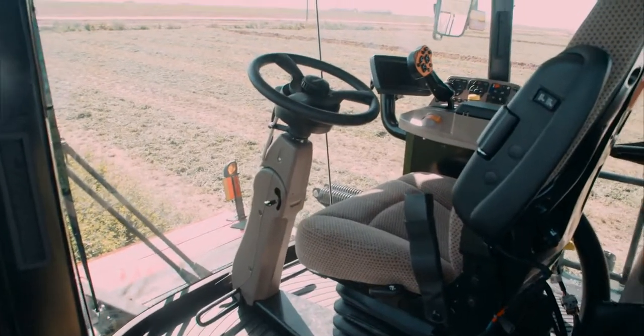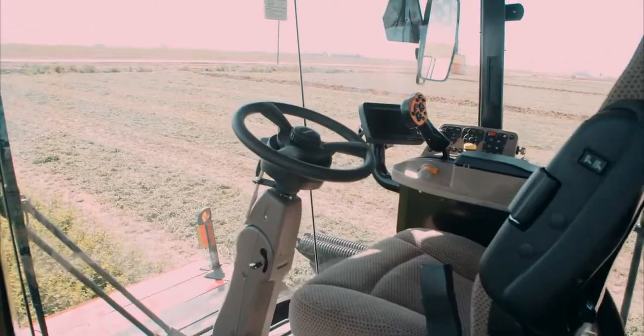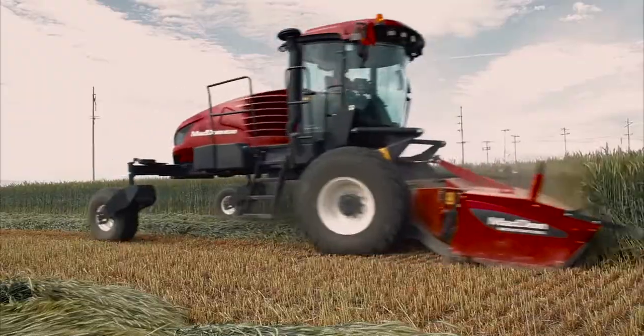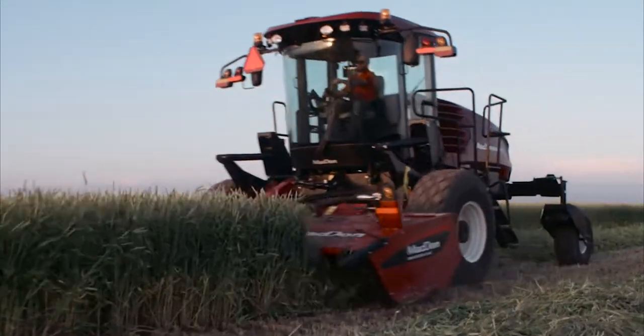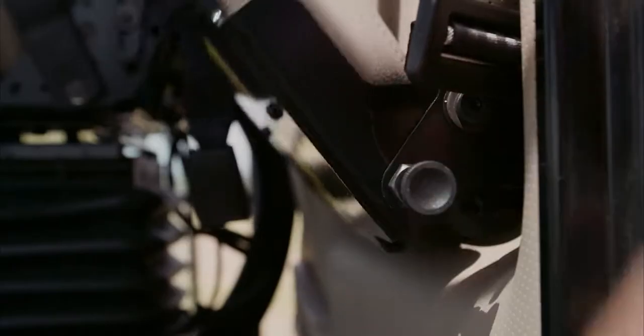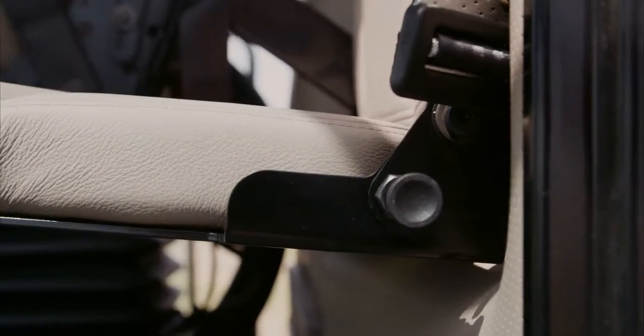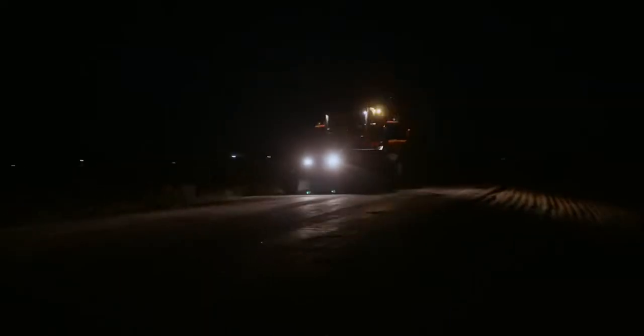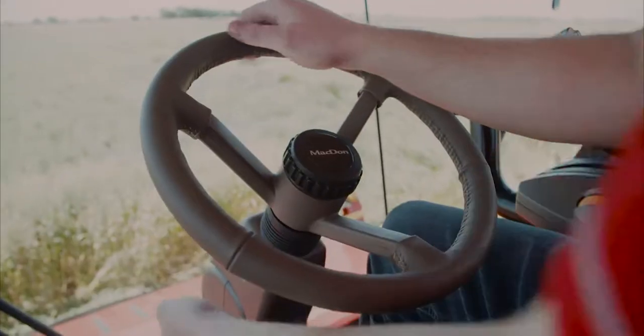The all-new standard cab offers a load of great features to keep operators safe, comfortable, and productive all day long. The cab includes ultra-glide cab suspension, high-back multi-adjustable air ride seat, fold-away trainer seat, Bluetooth radio, windshield wipers with washer fluid, front and rear window shades, warning beacons, and a tilting and telescoping steering column.